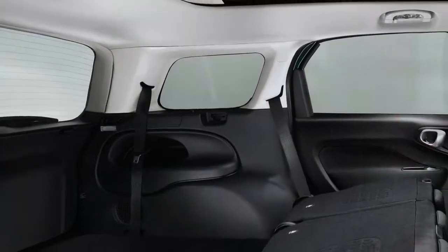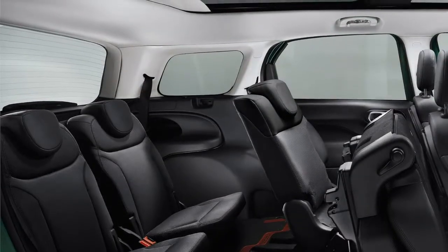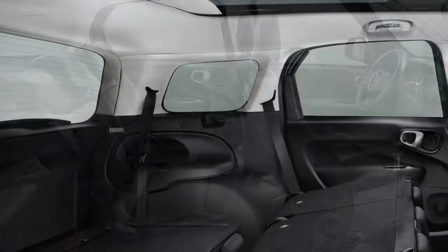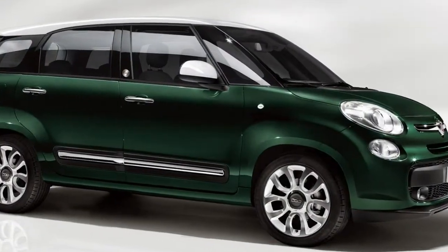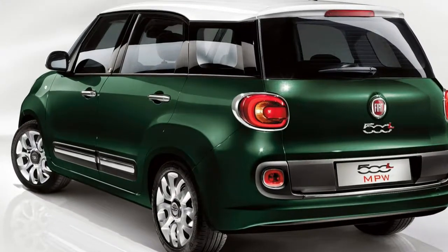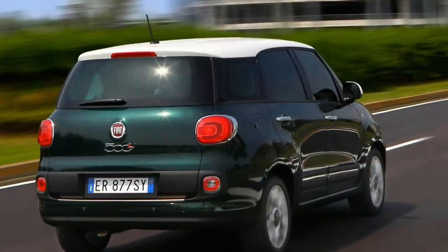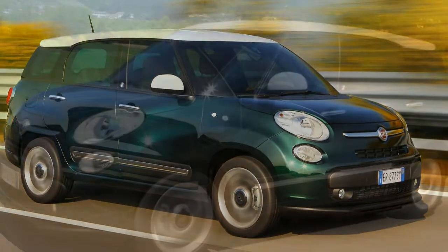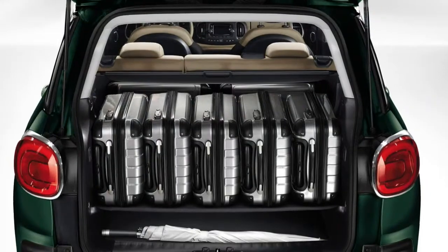In standard form, the Fiat 500L MPW remains a versatile five-seater estate with a sliding second row of seats, but with an enormous 638-litre boot. In spite of Fiat pointing out that the MPW provides the most interior space for the external dimensions of a car in this class, you would have to regularly need to transport large amounts of cargo to justify the financial outlay over the existing 500L. Where it begins to make more sense is when you opt for the third row of seats and turn the MPW into a seven-passenger car.